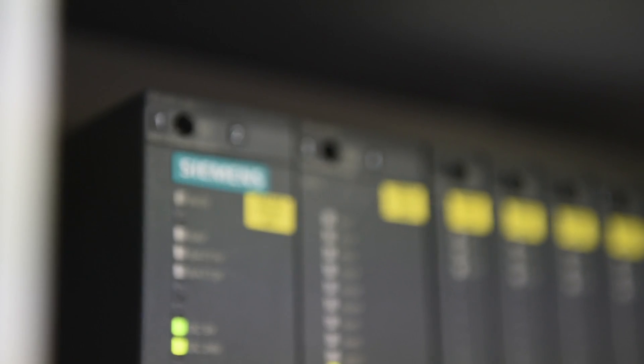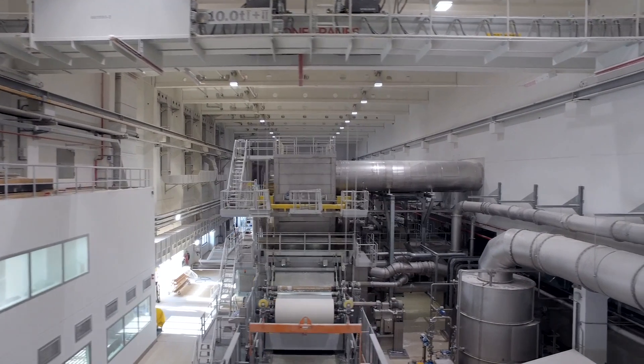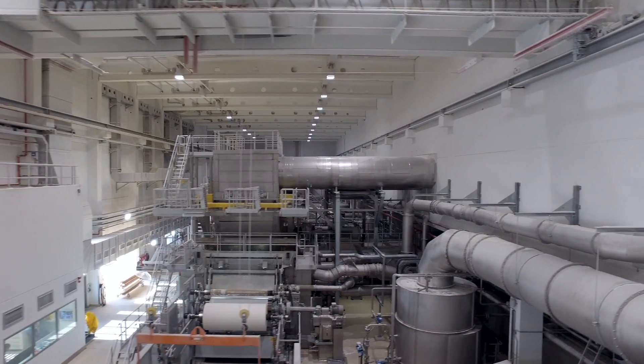With Foyt Paper's process knowledge, Foyt's mechanical engineering skills, and Siemens' electrification and automation expertise, we ended up with a sophisticated system that is also energy efficient.